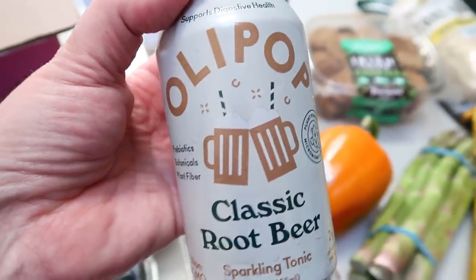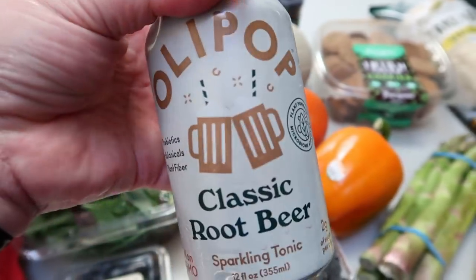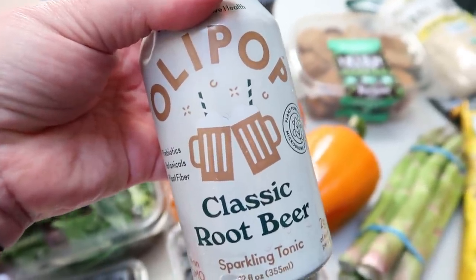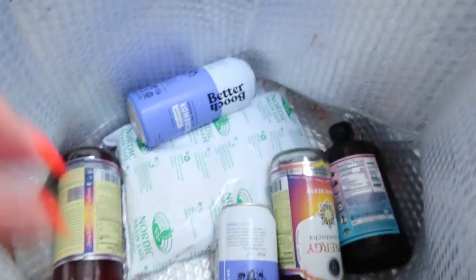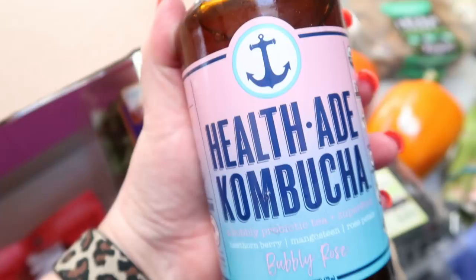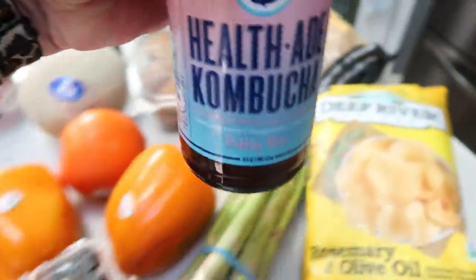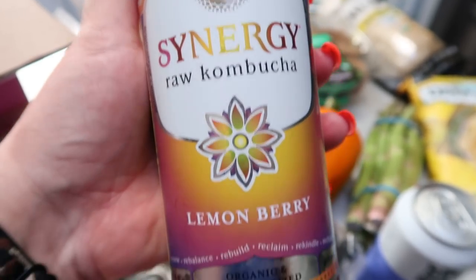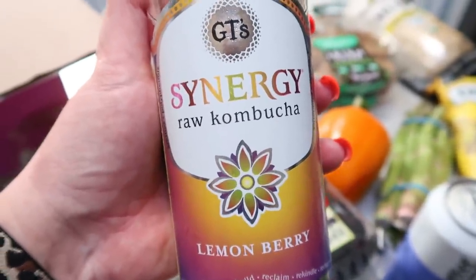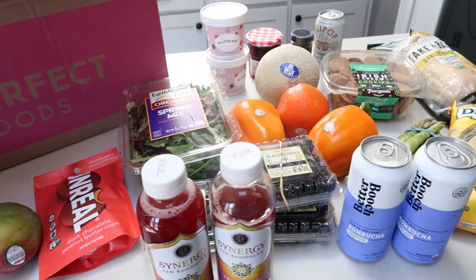I've tried a few flavors of the Olipop — this is the classic root beer. I have not tried this one. It's a soda dupe but it supports digestive health, about 35 calories a can, and I think it would be one smart point. I love root beer anything so I'm excited to try this. Everything else in my box is kombucha. I ordered a couple more of the Better Booch. I've never tried this flavor of the Health-Ade kombucha — this is the Bubbly Rose, so I picked up one of those to give it a try. And then two of the GT's lemon berry flavor — GT's is my very favorite, so I'm really excited for this.